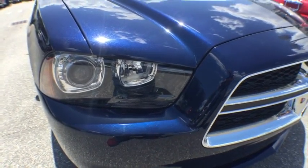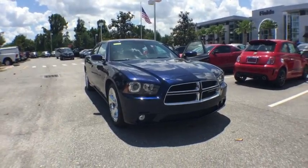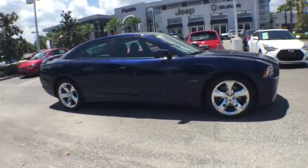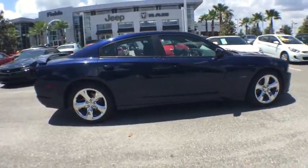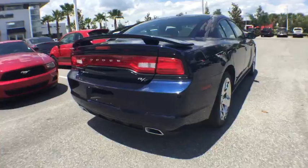The 2014 Dodge Charger injects some versatility, comfort, and sophistication into your muscles. The Charger is a powerful sedan that excites at every turn. Peace of mind comes standard with Charger's 5-star government front and side impact crash test rating.